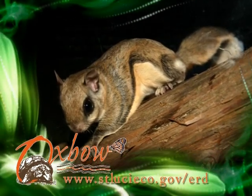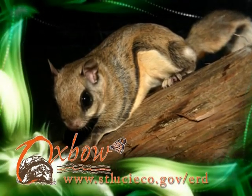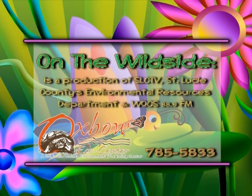If you're planning on removing a tree in your yard, inspect it carefully first to ensure you're not making a family of flying squirrels homeless. I'm Sandra Bogan with the Oxbow EcoCenter.